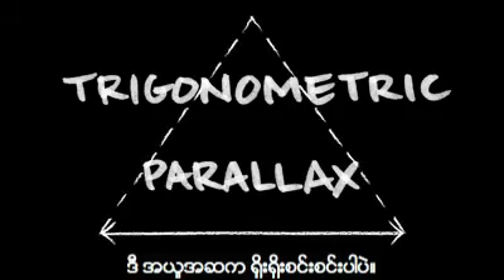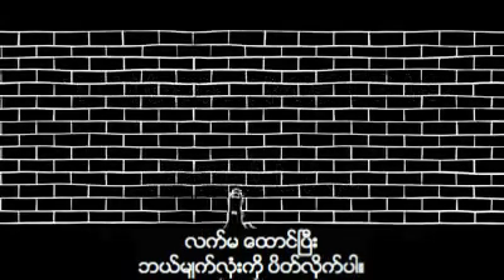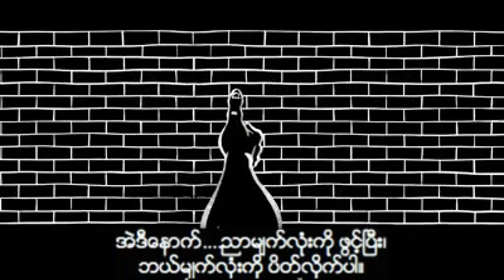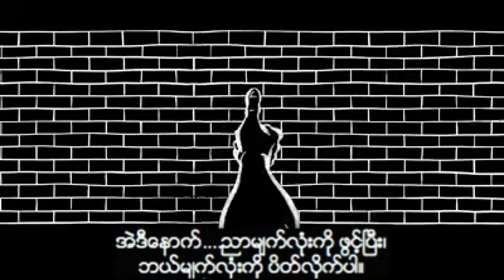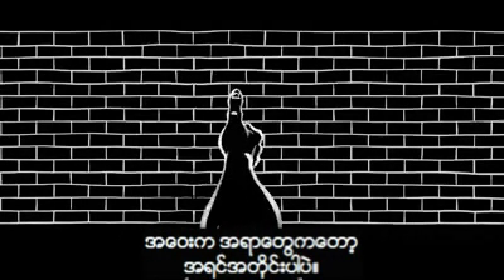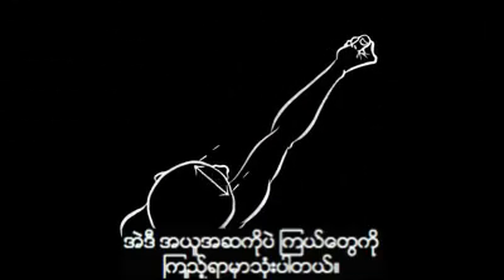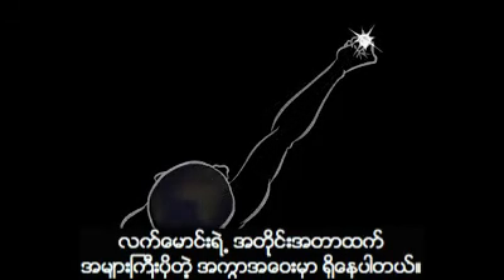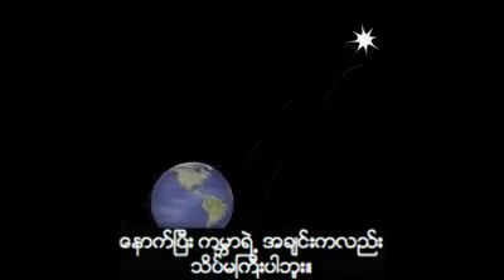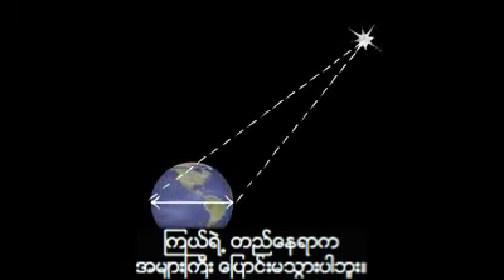The idea is pretty simple. Let's do an experiment. Stick out your thumb and close your left eye. Now open your left eye and close your right eye. It will look like your thumb has moved, while more distant background objects have remained in place. The same concept applies when we look at the stars. But distant stars are much, much farther away than the length of your arm, and the Earth isn't very large. So even if you had different telescopes across the equator, you'd not see much of a shift in position.